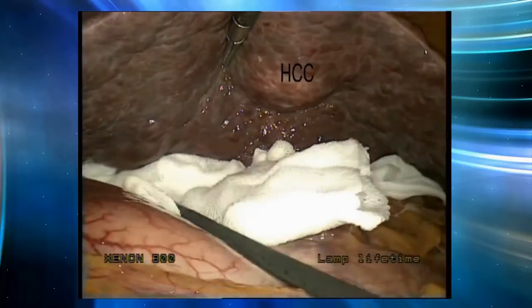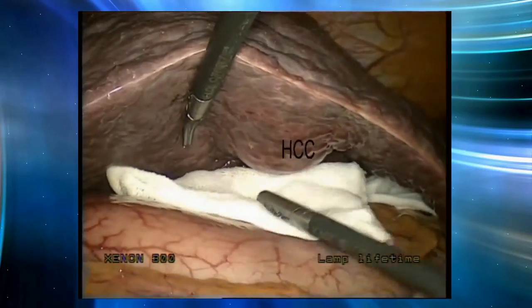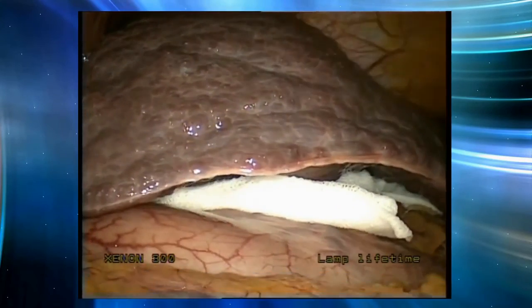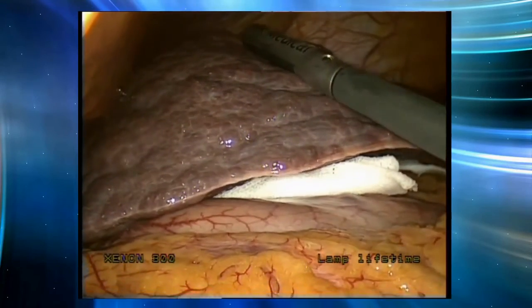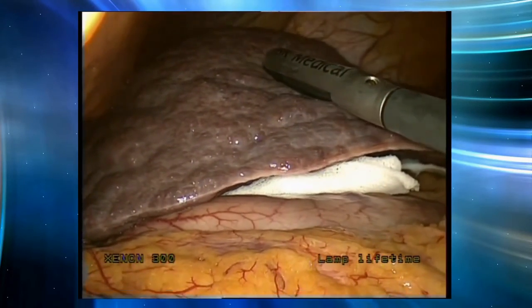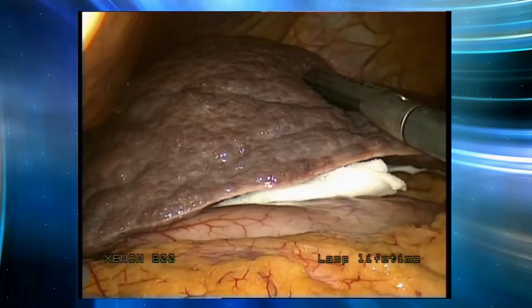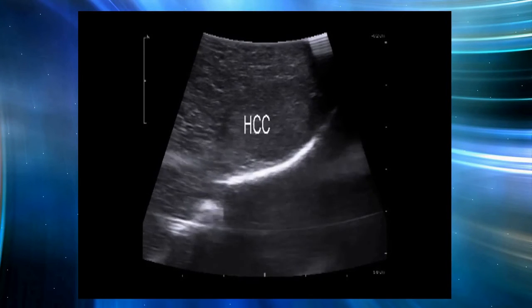Next, I will show you a case of laparoscopic hepatic tumor ablation. This patient suffered from HCC with severe hepatic cirrhosis. You can observe the tumor from the surface of the liver. Preoperative examination indicates that this patient cannot tolerate hepatectomy. Percutaneous ablation was also contraindicated because the tumor was very adjacent to the stomach. So for this patient, laparoscopic ablation was the ideal solution — safe, curative, and minimally invasive.